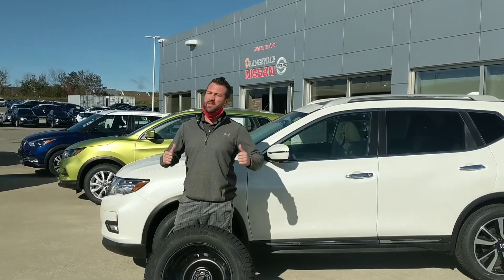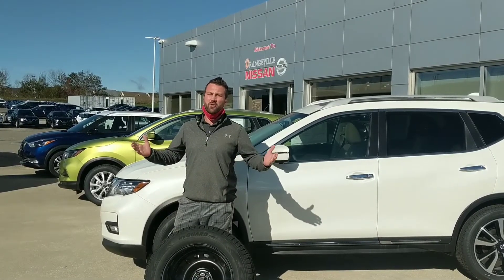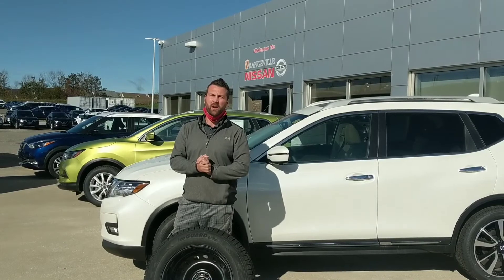Good day Orangeville! Winter is right around the corner and here at Orangeville Nissan we're gonna help you get winter ready.